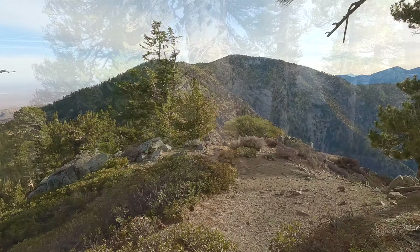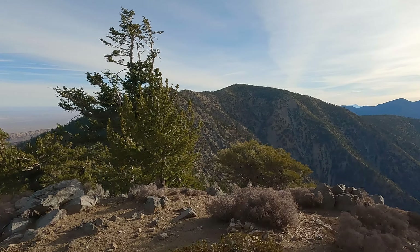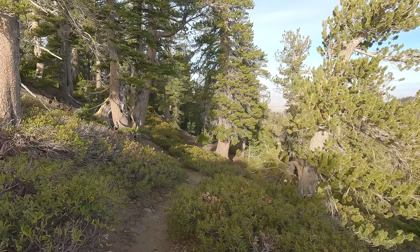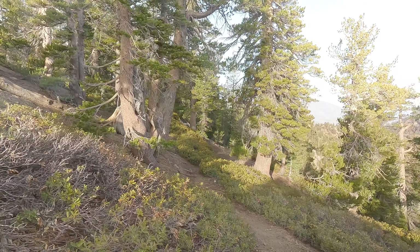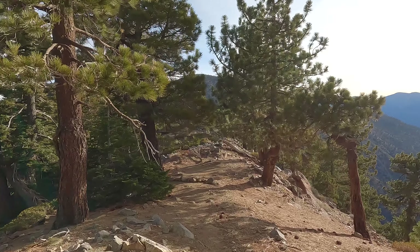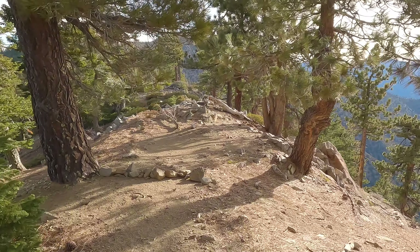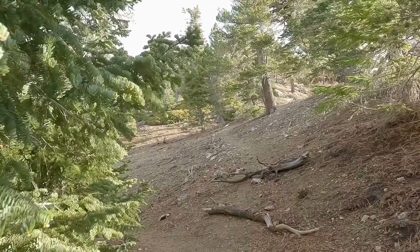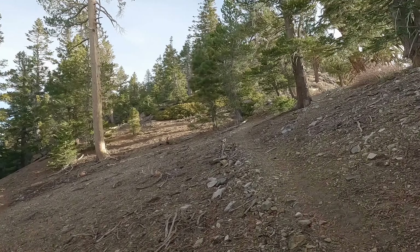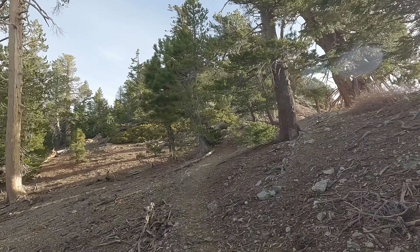We're going to keep on going on the PCT and eventually come out on the ridge where you can see Burnham and Baden Powell ahead of us. Off to the right is Mount Baldy — the real Mount Baldy, not North Mount Baldy like this one used to be called. The trail winds down and you follow the ridge, getting incredible views on both the north and south sides of Angeles National Forest. Here the PCT goes down to the left; we're going to take the small trail up to the summit of Mount Burnham just to bag it.